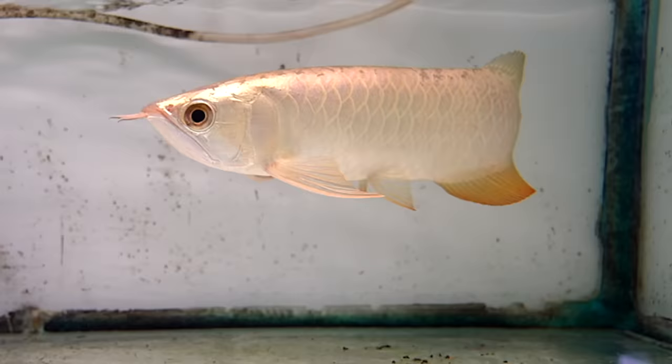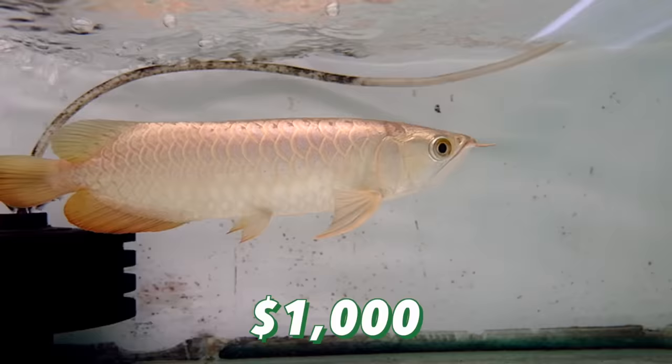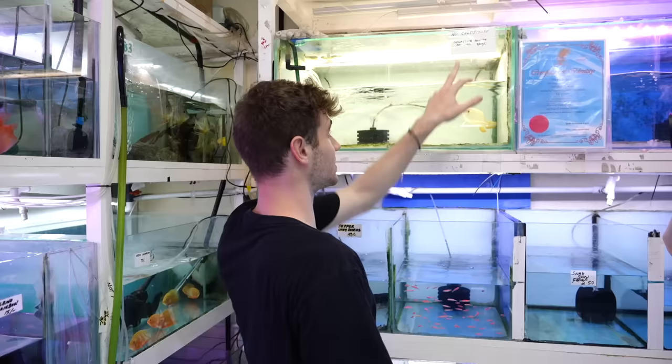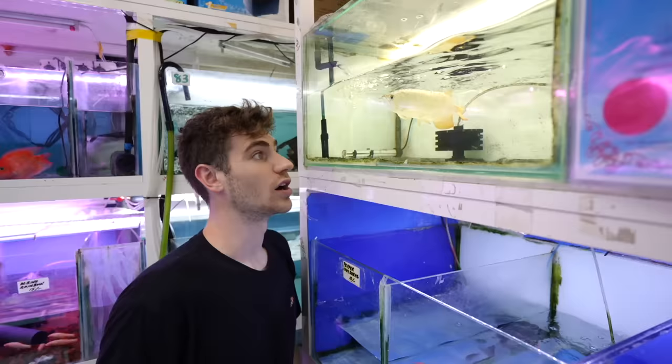Over here there's a Malaysian golden arowana, and this is 4,000 dirhams — 1,000 US dollars for this golden arowana. Now this guy says no certificate, so he does not have a certificate. Look at him — wow, a golden arowana.